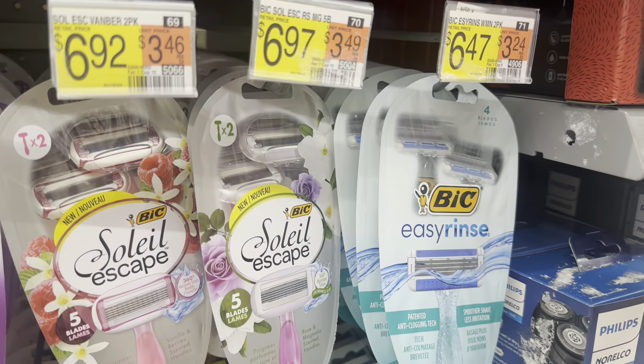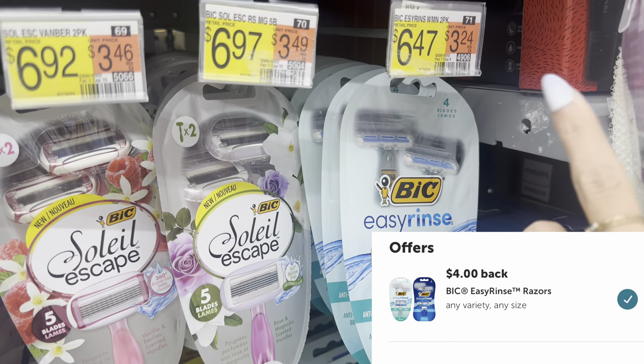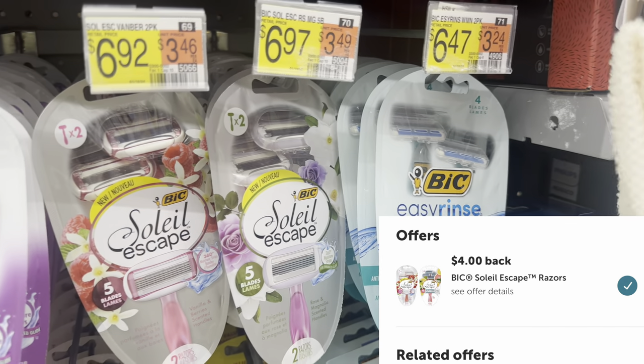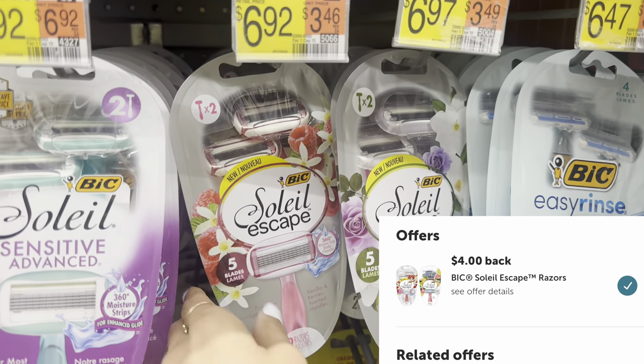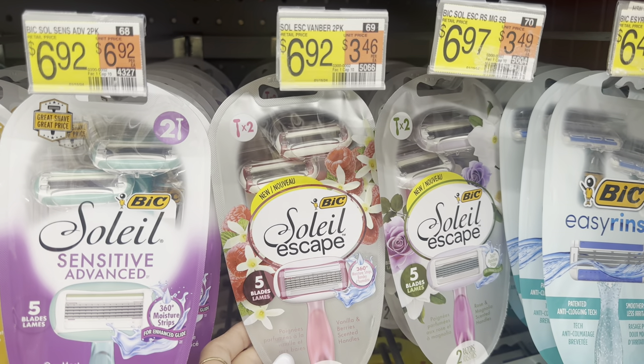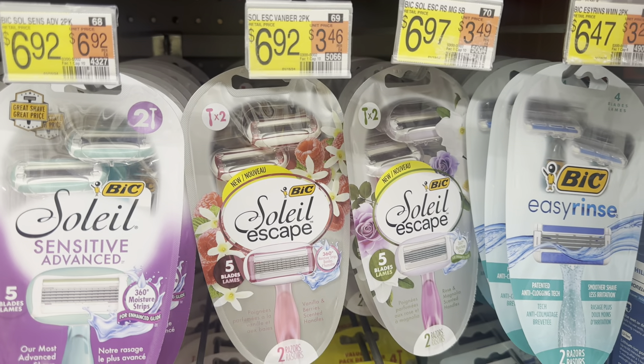Next, if you like the Bic razors, we have a couple of options. We have $4 back on Ibotta on the Easy Rinse, making it $2.47. Or if you like the Soleil Escape razors, these are the five-blade razors for $6.92. $4 back on Ibotta for this one would make it $2.92. So not bad if you want to grab this kind.